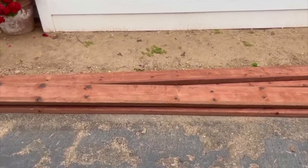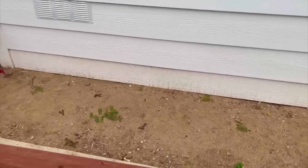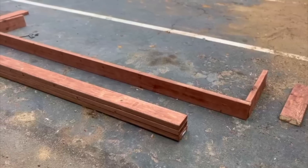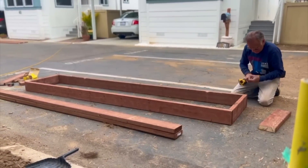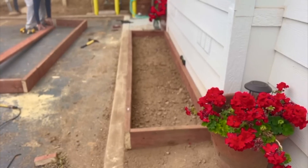We got four pressure-treated 10-footers, and that's going to build a box right here, and one right in front of Grandpa's. My dad built planter boxes for each of the cottages, and we left the bottom open so we could put in plants that would grow up really nice and big and not get root-bound.